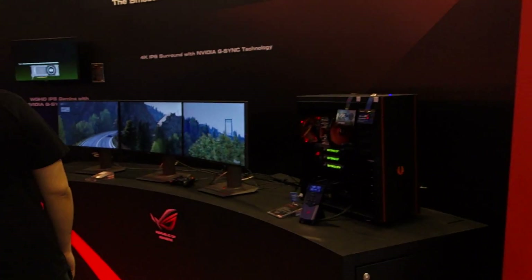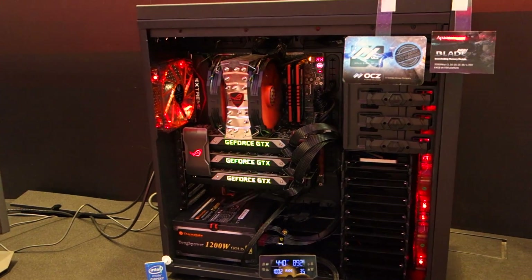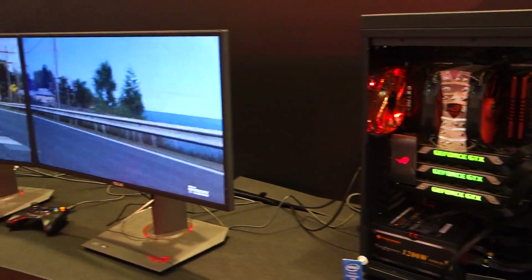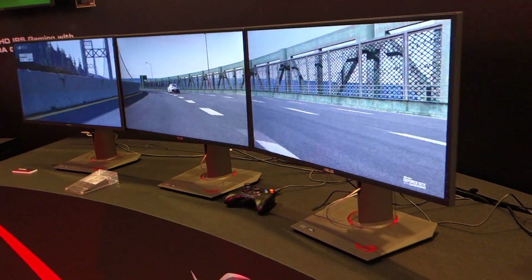Over on this side we have a triple 4K setup, which is pretty crazy. We've got three-way PG-27AQ monitors — 4K IPS running on a triple Nexus setup. These are IPS as well. The refresh rate on these — since it's 4K IPS, you'd expect 60 Hz, because that's the limitation of DisplayPort. You can't exceed 60 Hz at 4K right now.